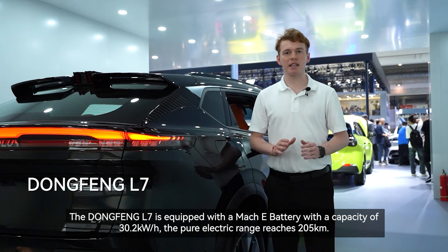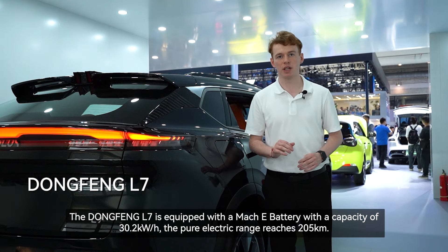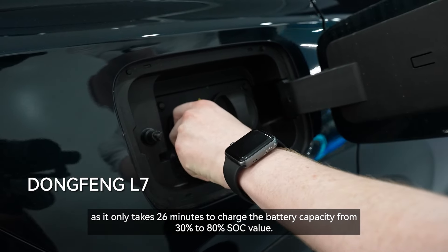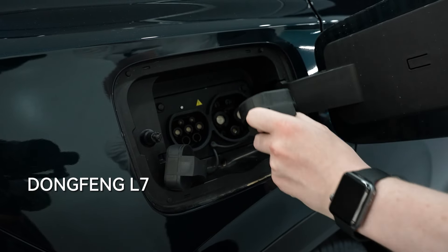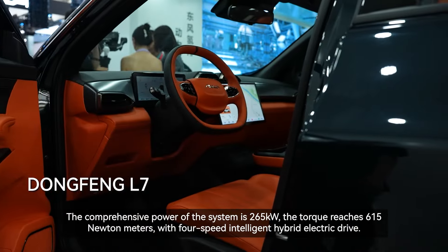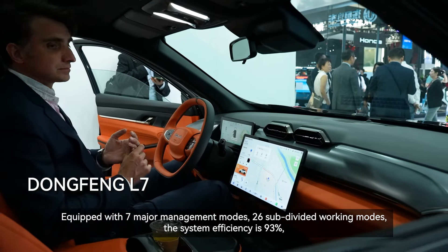The Dongfeng L7 is equipped with a Mach E battery with a capacity of 30.2 kilowatt-hours. The pure electric range reaches 205 kilometers. The Dongfeng L7 also has high charging efficiency, as it only takes 26 minutes to charge the battery from 30% to 80% SoC. The comprehensive power of the system is 265 kilowatts and the torque reaches 615 newton meters, with a four-speed intelligent hybrid electric drive equipped with seven major management modes and 26 subdivided working modes. The system efficiency is 93% and the utilization rate of the high efficiency area reaches 95%.